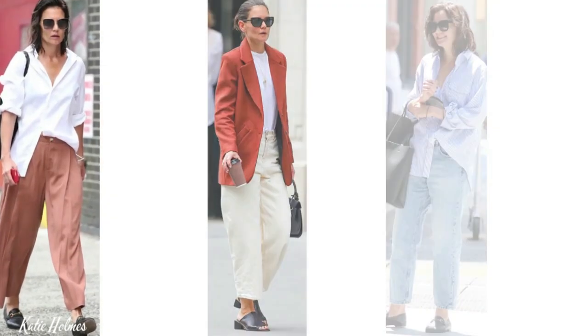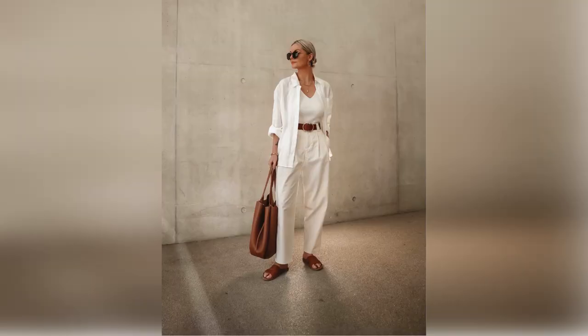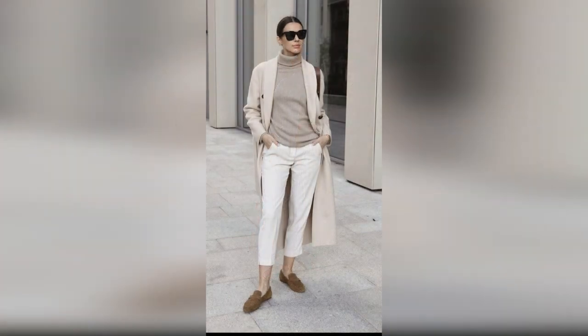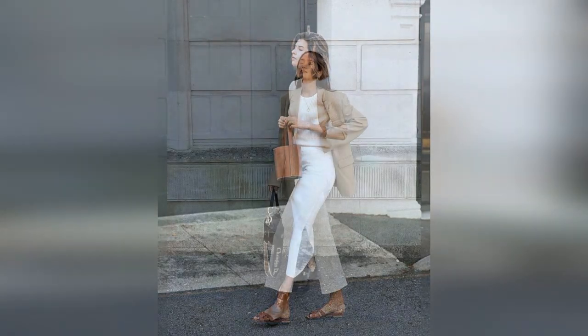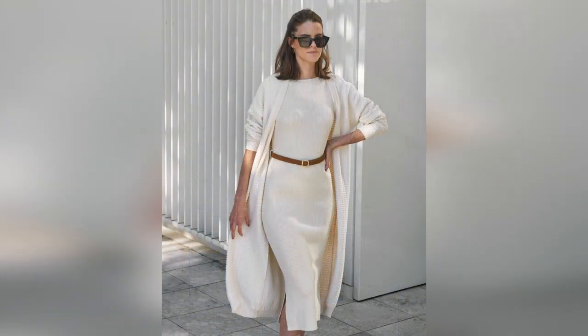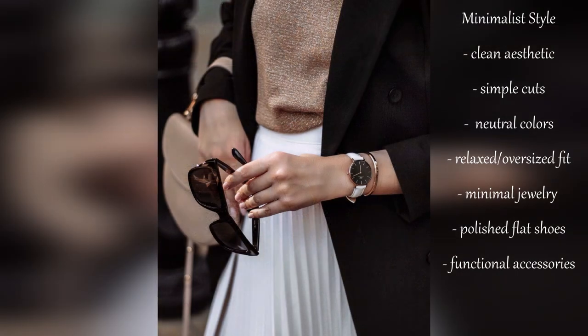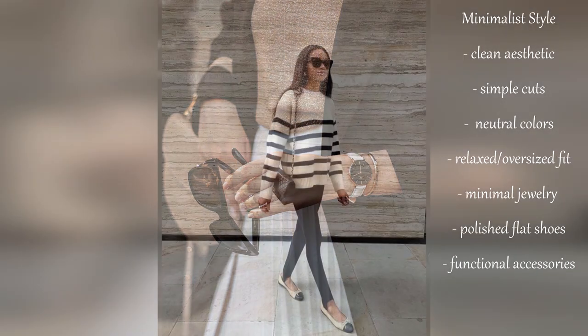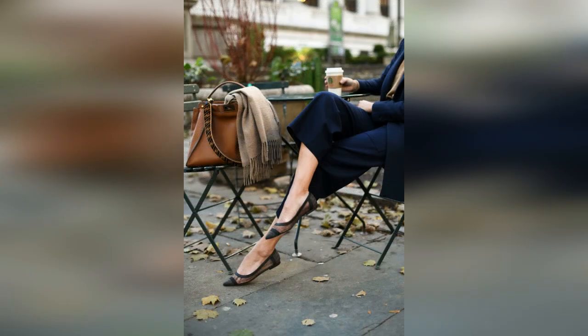Katie Holmes really nails this minimalist style in all its different forms. If this is your style, focus on neutrals — that way almost everything in your closet works together, creating a capsule wardrobe vibe. Incorporate monochromatic outfits when you're feeling really chic, whether that's all black, all cream, or all tan. Add accessories that are functional and fabulous like a beautiful watch, as well as polished quality shoes from flats to low heels that are cute and practical.